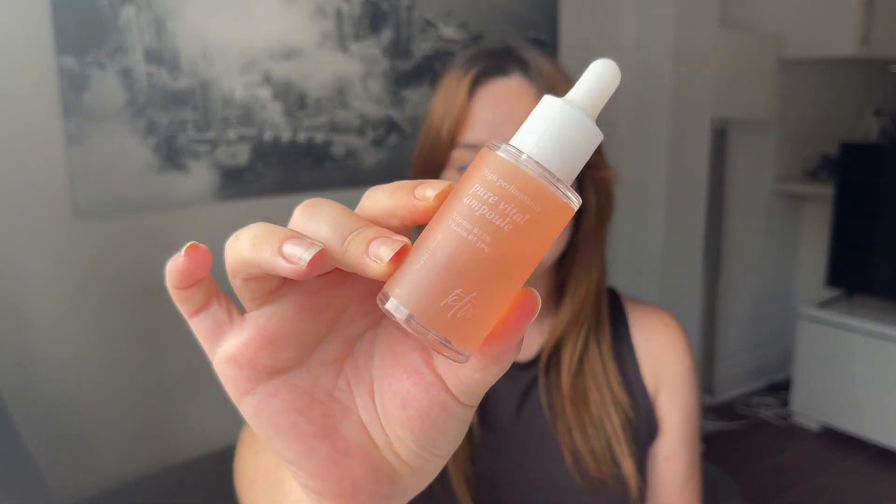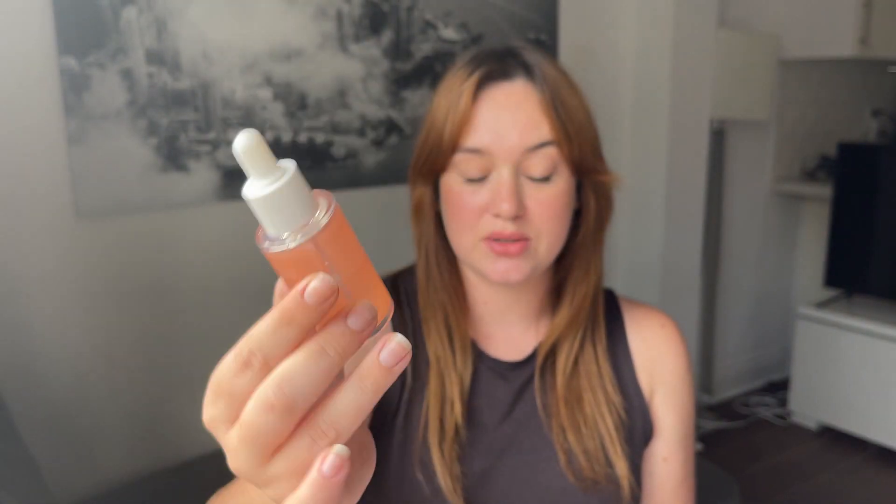My favorite way of incorporating niacinamide is in products that already have it formulated in — I don't use any specific standalone niacinamide serums. One product I really like is from the brand KTW, which stands for Key Is The Water. This is their Pure Vital Ample, which has vitamin B3 (niacinamide) at 5% and vitamin B5 (panthenol) at 10%. I love incorporating panthenol, so getting both panthenol and niacinamide in one product is great.